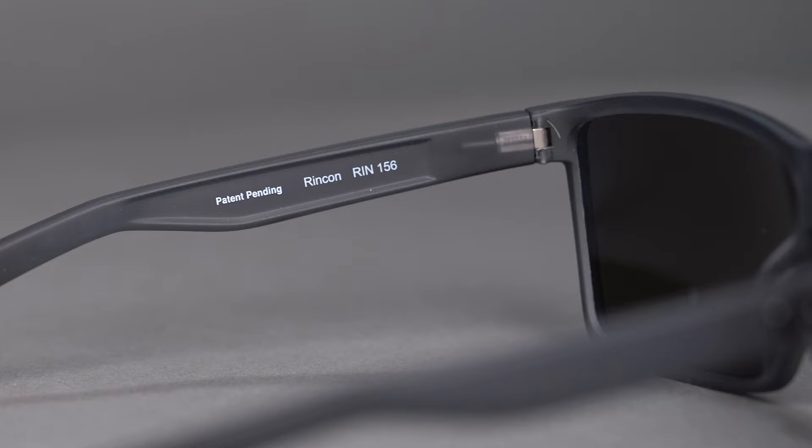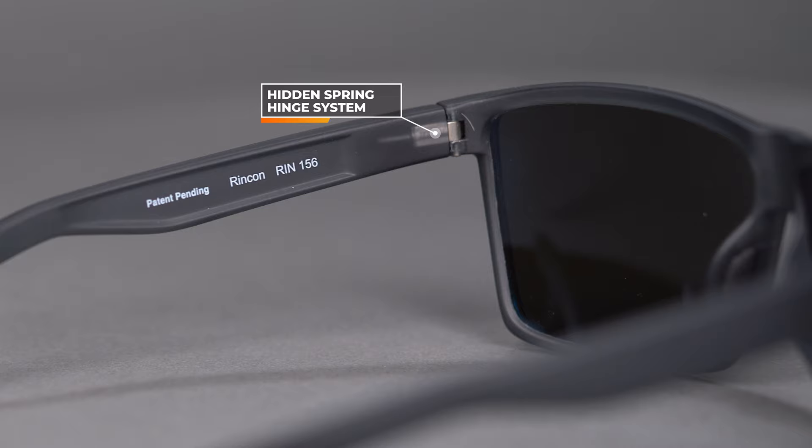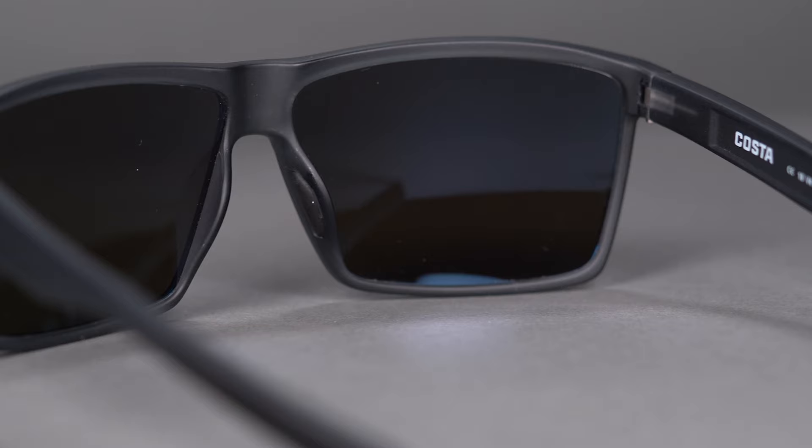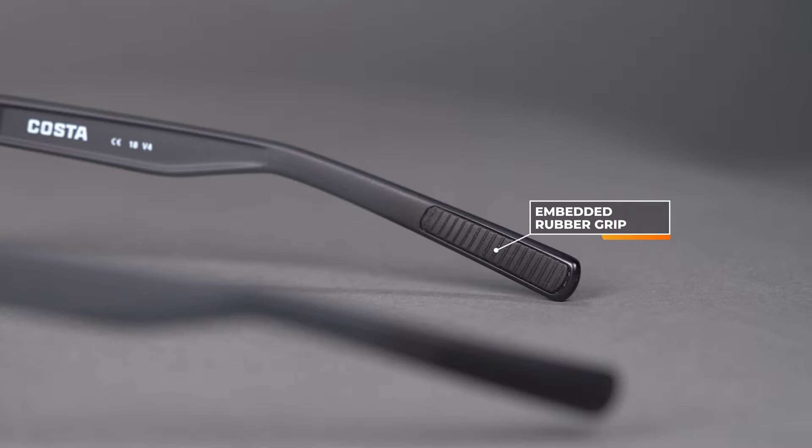A few things I love about these: one is the hidden spring hinges. Normally I'm not a big fan of spring hinges, but this is a hidden one that keeps the glasses really comfortable and secure. A lot of times spring hinges let glasses slide off too easily, but not with the Ringcon. You also get a little bit of grip on the nose and a good amount of texturized grip on the temple, so they really stay in place.